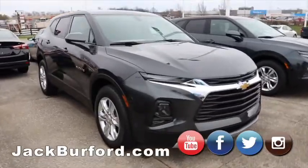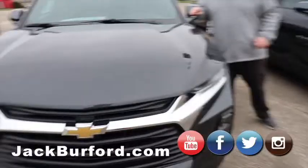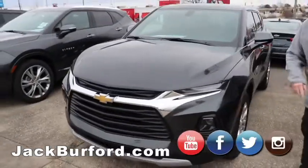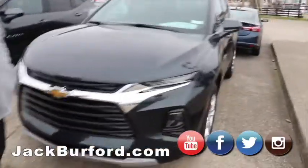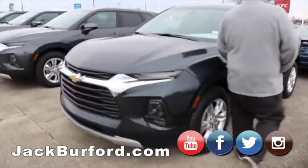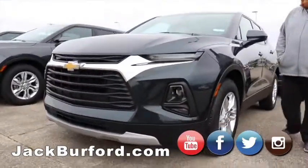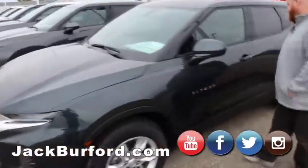Another gray one — this is a 2LT with chrome, it's ready to go. Then we got our last Blazer right here. This one is front-wheel drive, a 2LT with cloth interior — but I believe they're heated cloth seats. We like those.